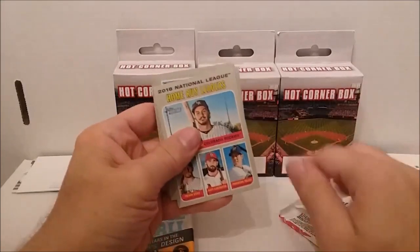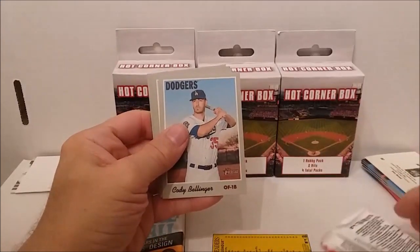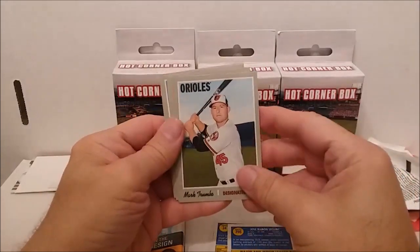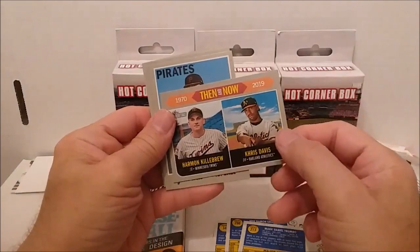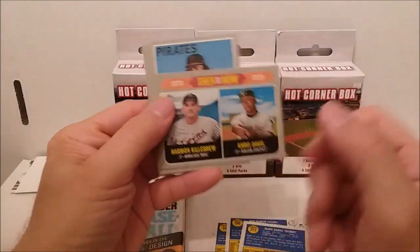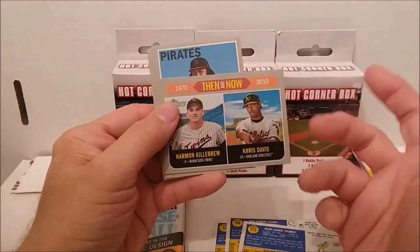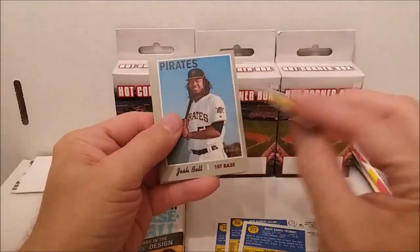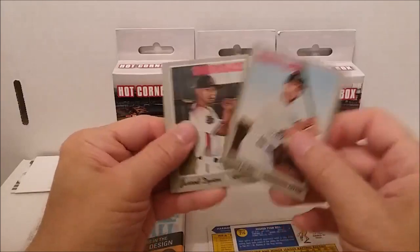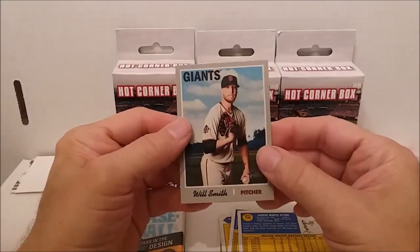Alright, 2019 Heritage. We have the National League home run leaders from 2018 - Cody Bellinger and those guys. We have Jose Leclerc, Mark Trumbo. We have a Then and Now card - 1970 to 2019 - Harmon Killebrew and Chris Davis. I have a hard time comparing a great ballplayer like Harmon Killebrew to maybe a good player like Chris Davis. Josh Bell, Daniel Polka, Jared Dyson, and Will Smith - not the actor.